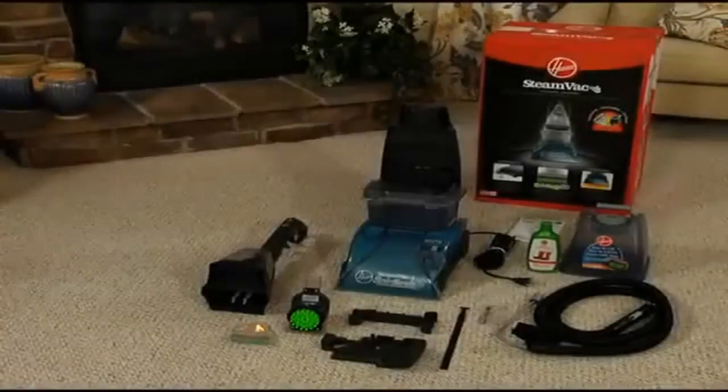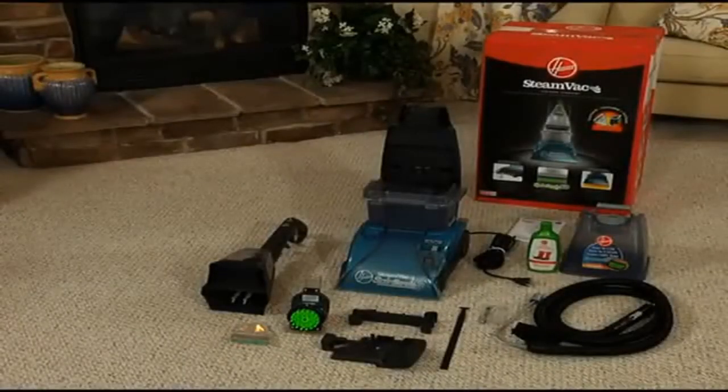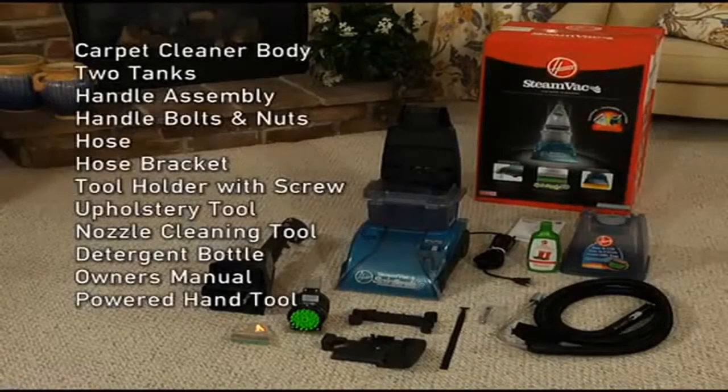Hoover Carpet Cleaner. To assemble your steam vac, remove all contents from the carton and identify the following components: the carpet cleaner body with two tanks, the handle assembly, handle bolts and nuts, hose and hose bracket, a tool holder with an attachment screw, an upholstery tool, a nozzle cleaning tool, a bottle of deep cleansing detergent, and the owner's manual.